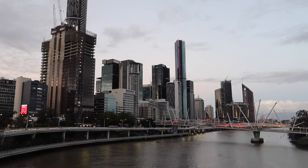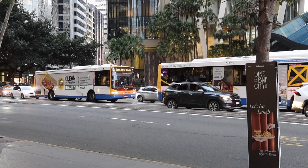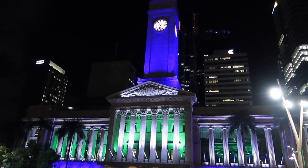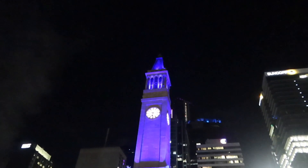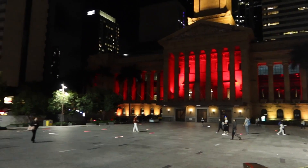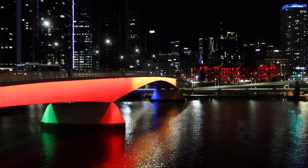We go to the central business district now. Here is the Town Hall of Brisbane and at night it looks even better because it's illuminated with light — a little bit like Vivid. It looks really fancy, really awesome. I really like this.